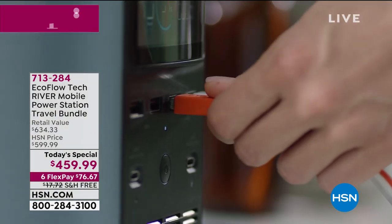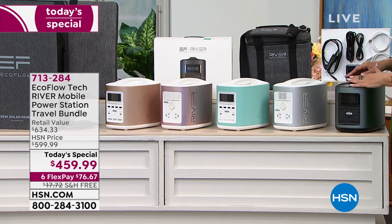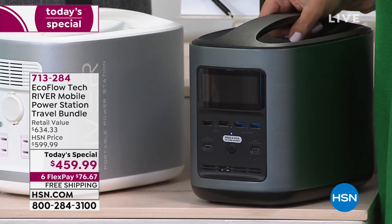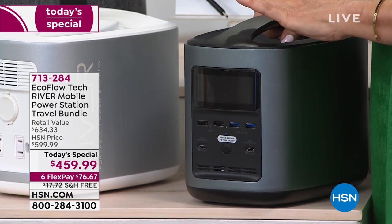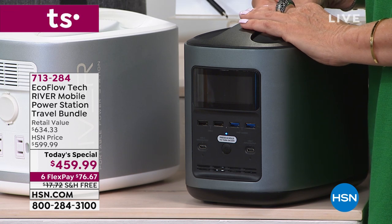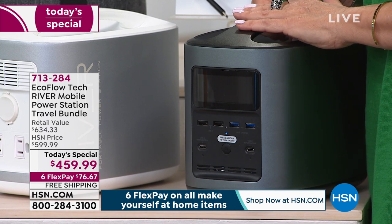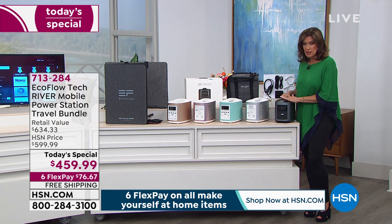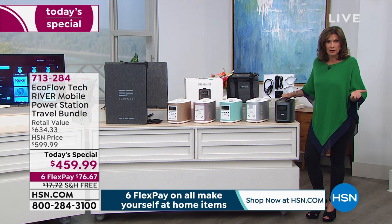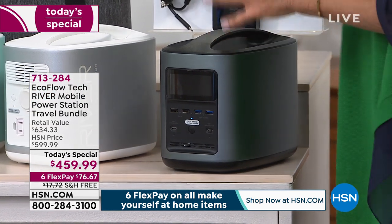Six flex payments, $76.67, free shipping and handling. This is such a great item. The black is selling the best right now. We are halfway through our quantity for the entire day and it's only 10 in the morning East Coast time. Already halfway through our quantity — we are trying to get additional quantity but I've not been told we can. Go ahead and grab it. Don't forget — we have an extended return policy of 90 days.